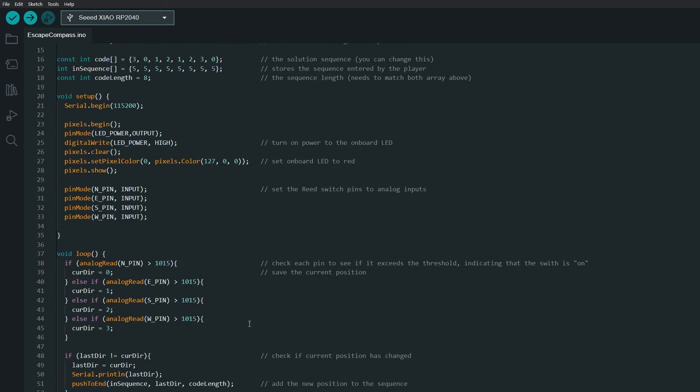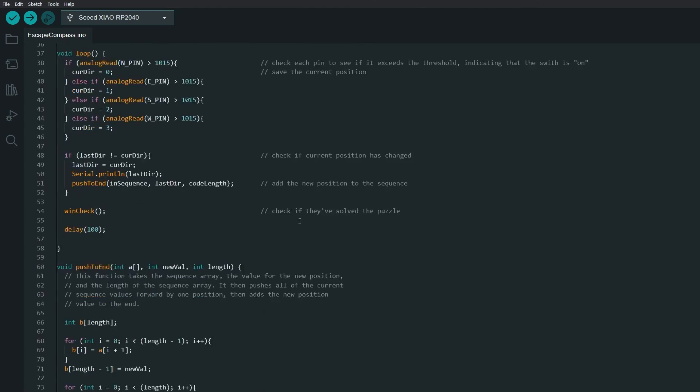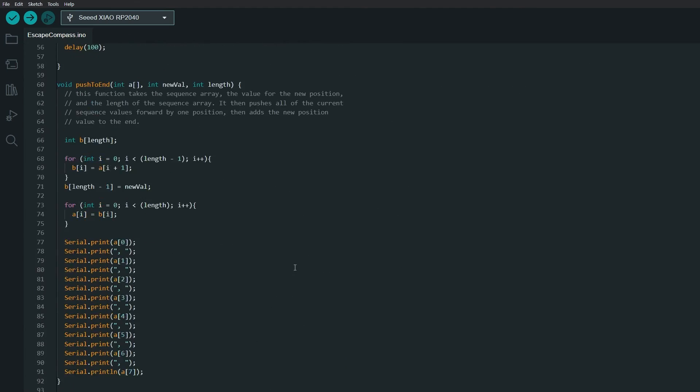That's how this code works. I've put a ton of comments in here, so you should be able to follow along. If you're using the puzzle in your own escape room, you could have some other function trigger instead of flipping the LED from red to green — I think it would work nicely with an electronic lock. During assembly, keep in mind that the reed switches are more delicate than a politician's promises — handle with care or they'll break faster than a New Year's resolution.